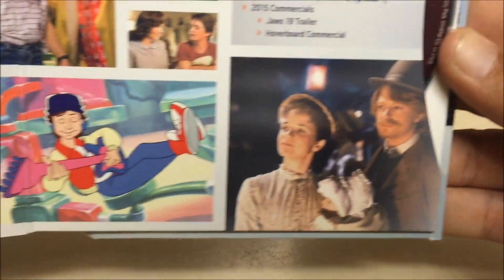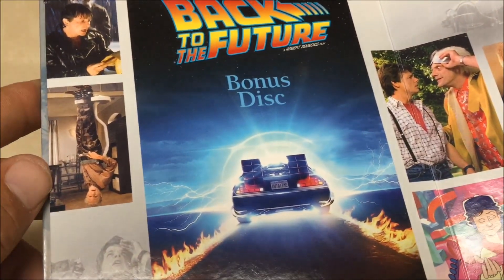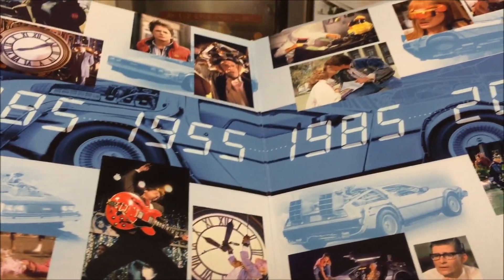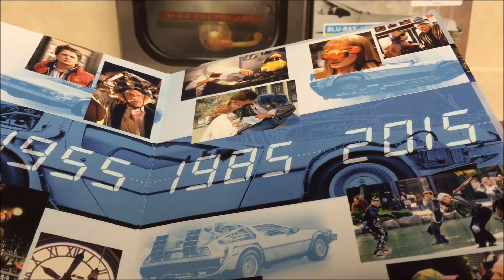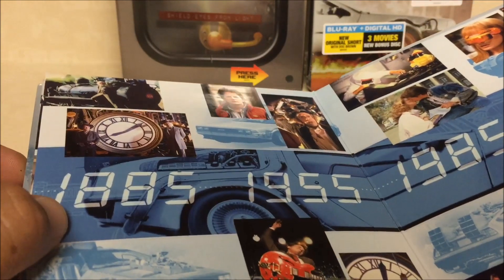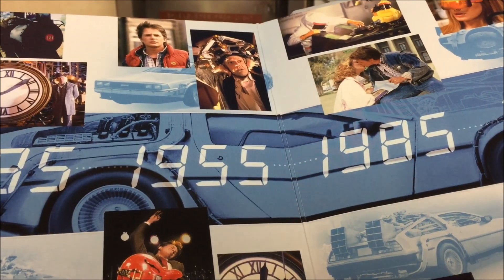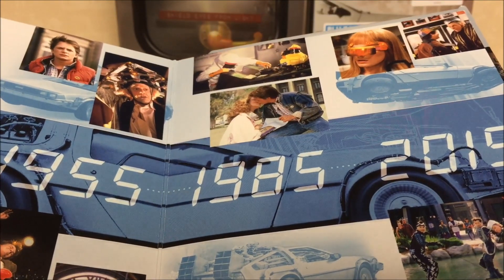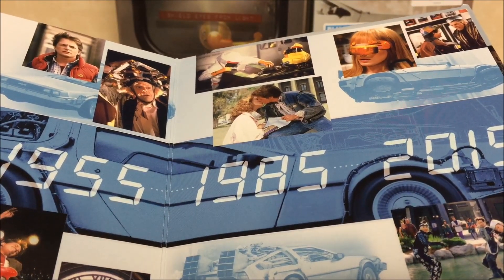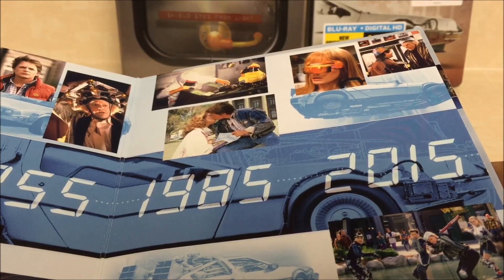Awesome. Some other photographs here — this is just a real cool set, very exciting. There's even more stuff on the back page of the booklets. It shows all the dates they actually visited in the movies: 1885 was the basis of Back to the Future 3, 1955 was the basis of Back to the Future 1 and parts of 2, 1985 was the basis of Back to the Future 1, and obviously 2015 — where we're at.